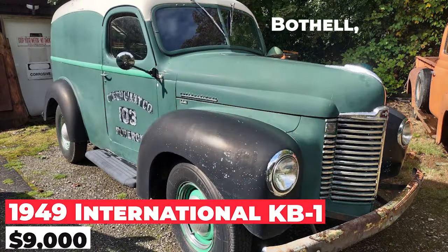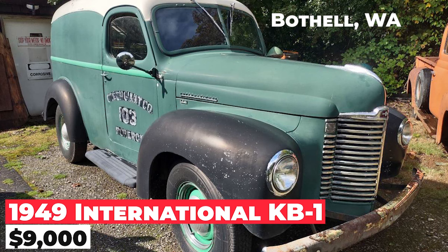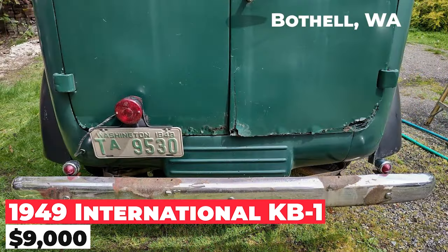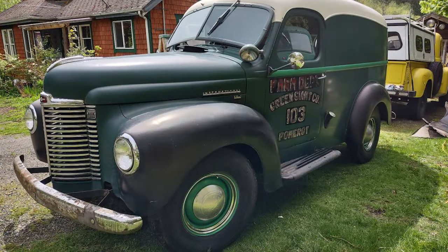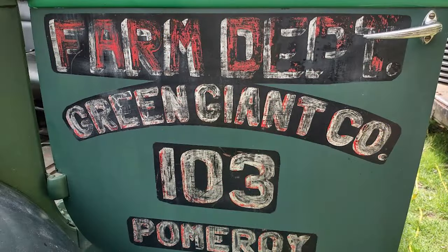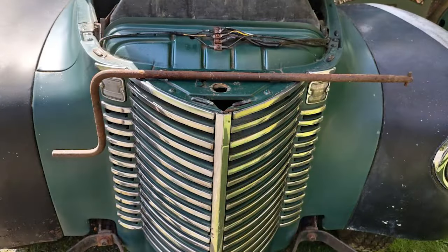The 1949 International KB1, priced at $9,000, is a panel truck that is 95% original and 95% complete. Its engine was rebuilt in 1992 and has less than 100 miles on it. The engine starts up easily, runs smoothly, maintains good oil pressure, and does not overheat.